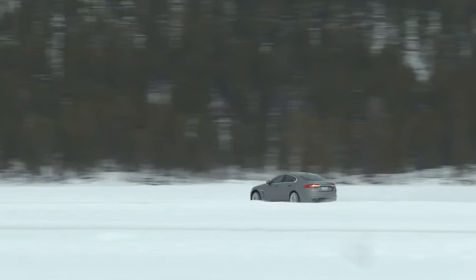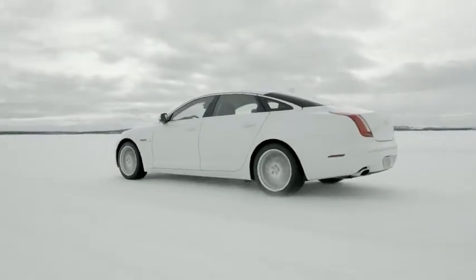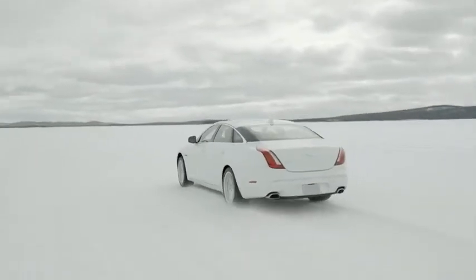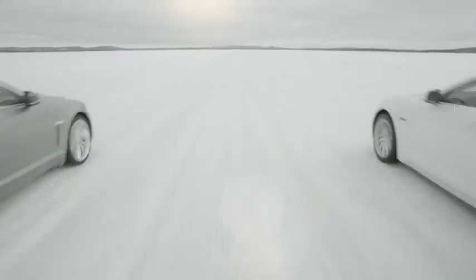We were very keen to not compromise in any way the Jaguar DNA, the ride and handling characteristics that one expects from Jaguar cars today. The customer really won't notice when the AWD system is operating, other than of course being able to cross low traction surfaces.